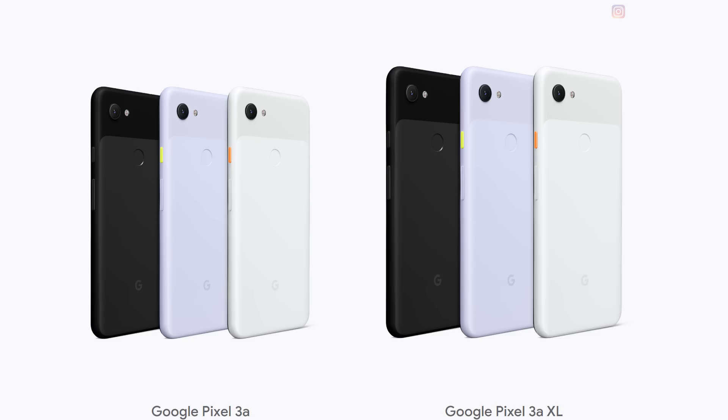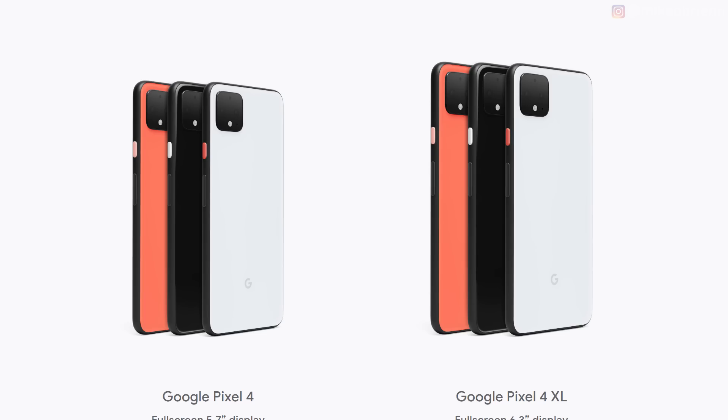Looking at the back of these phones, there are three different colors for each of them. If you want a purplish color, the 3a is a better phone for you, or you can just get a skin or case in that color. The Oso Orange is unique to the 4. They're both cool colors, but you can also get black and white for either, or just get a skin or case.